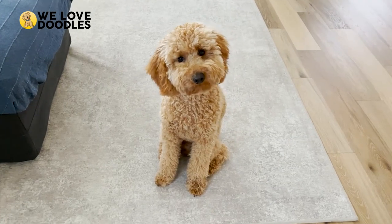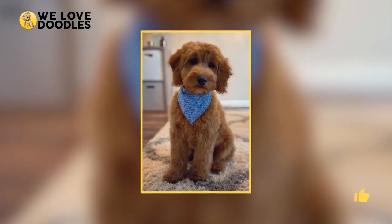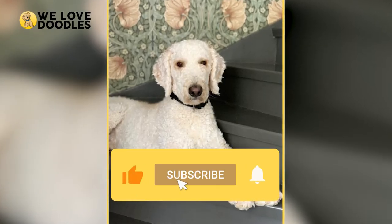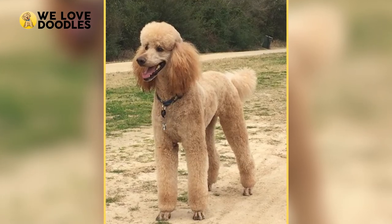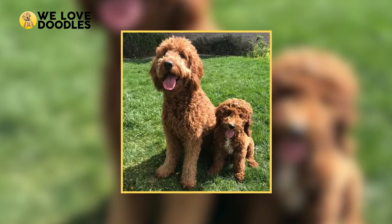In terms of haircuts, that's about it for the doodle. Which ones did you like? Would you give your doodle any of these looks? Leave a comment down below and let us know. Also, please consider leaving a like and sharing this video with your friends — we really appreciate it. And remember, at the end of the day, it's just hair and it'll always grow back. And in the worst case scenario, you can always go for the tried and true teddy bear cut.